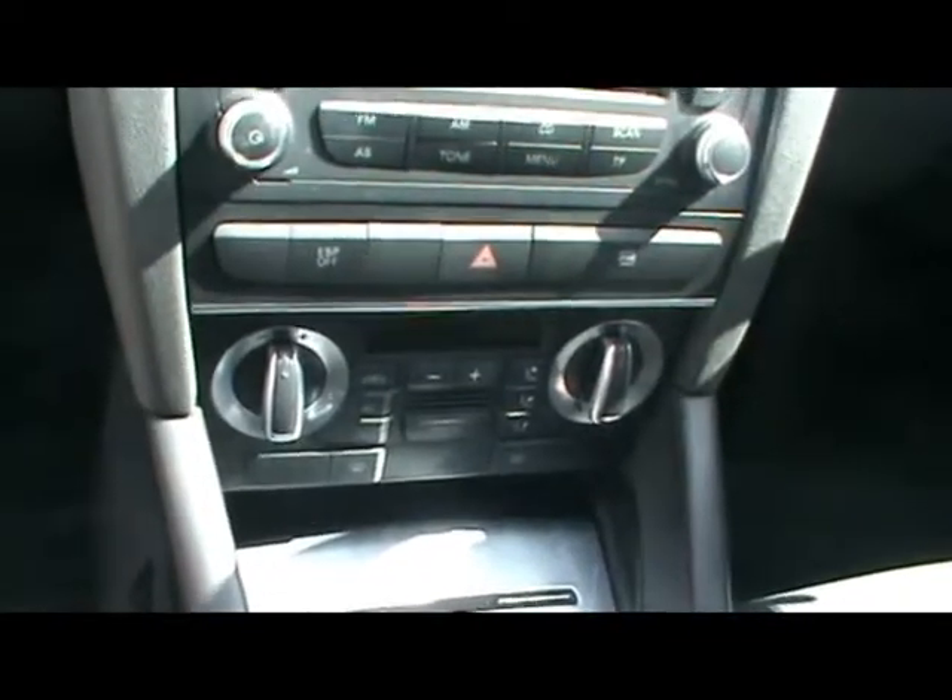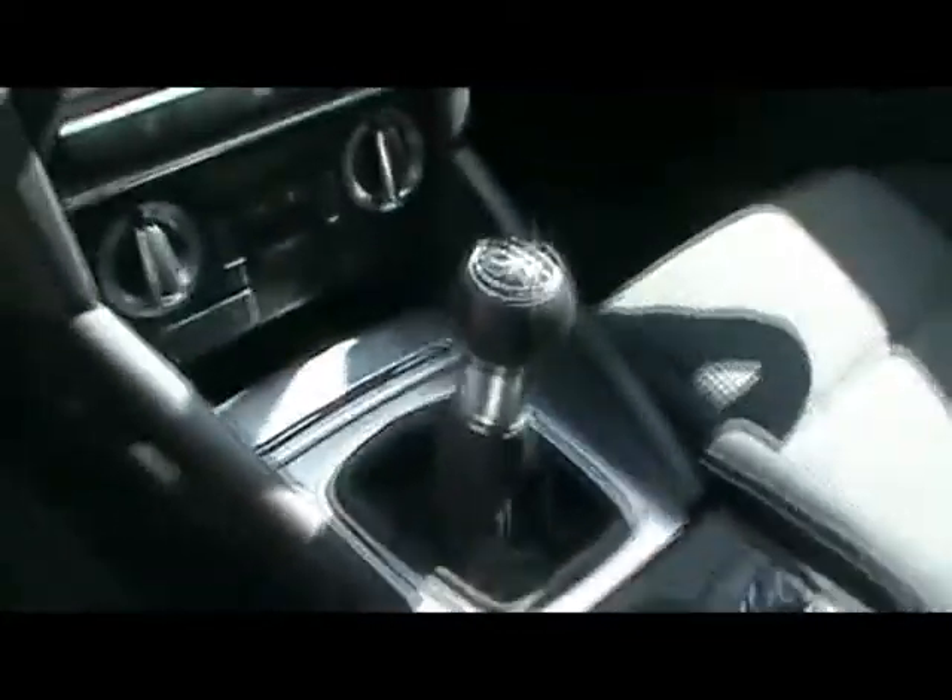Inside, full cloth interior, all in great condition. Multi-function steering wheel, CD radio with auxiliary input, digital dual zone climate control, six speed manual gearbox.